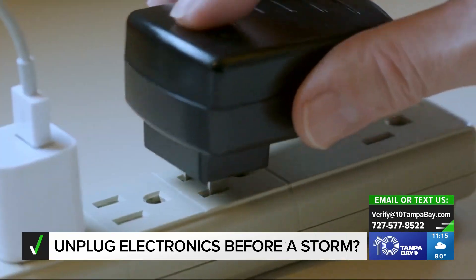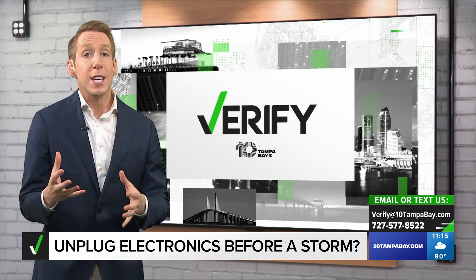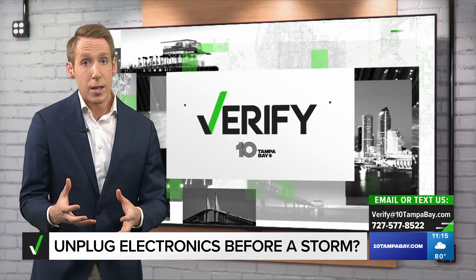Once the lights are back on, you should plug them in one by one, since appliances can use almost twice as much power to restart than when they're running regularly.